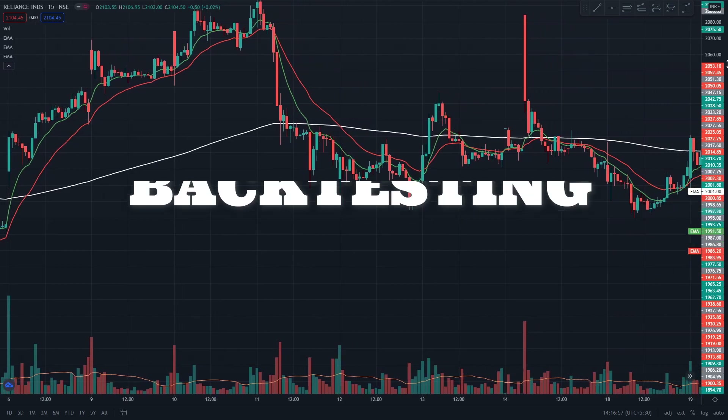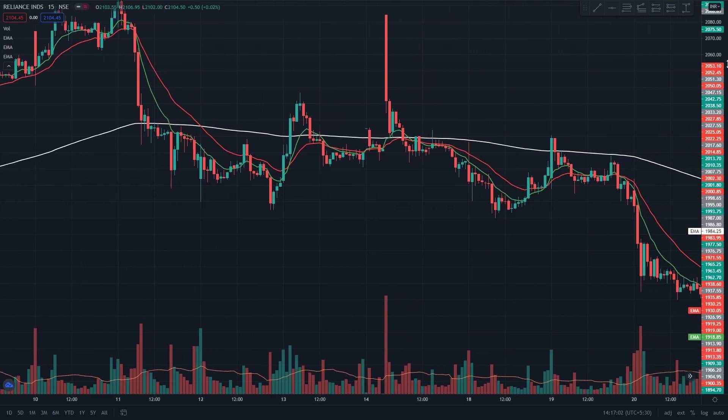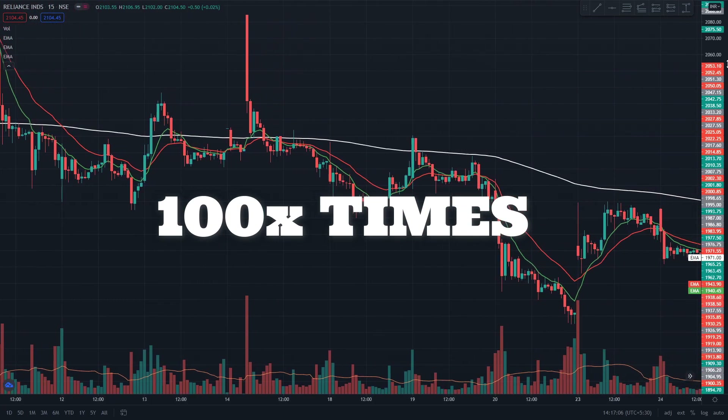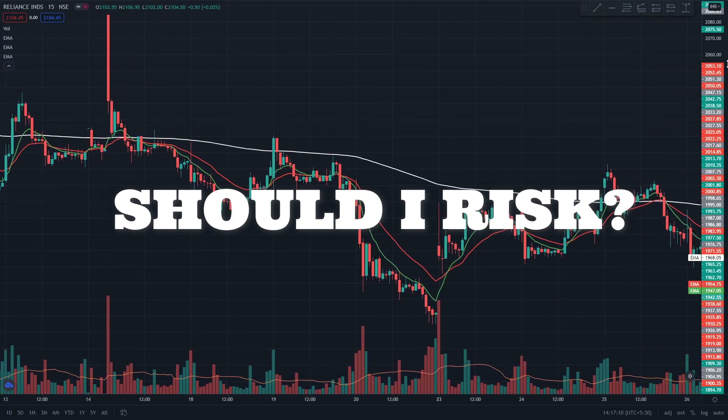In this channel, I will be backtesting 100 times all the famous trading strategies. Testing 100 times will surely take time and most likely prove if you should risk your hard-won money using this strategy.